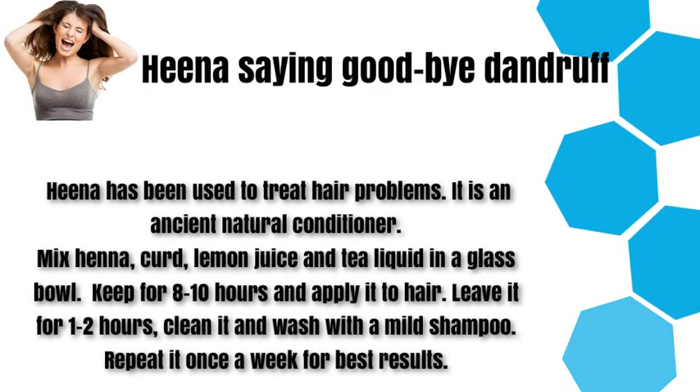Henna — saying goodbye to dandruff. Henna has been used to treat hair problems. It is an ancient natural conditioner. Mix henna, curd, lemon juice, and tea liquid in a glass bowl. Keep for 8 to 10 hours and apply it to hair. Leave it for 1 to 2 hours. Clean it and wash with a mild shampoo. Repeat it once a week for best results.